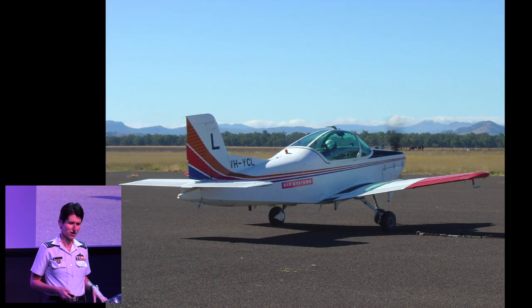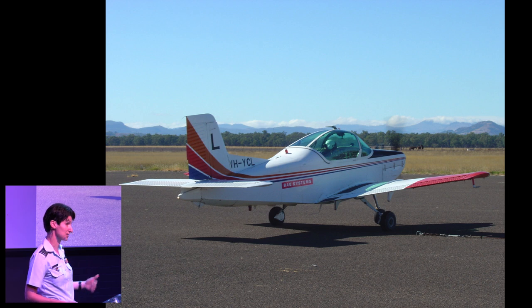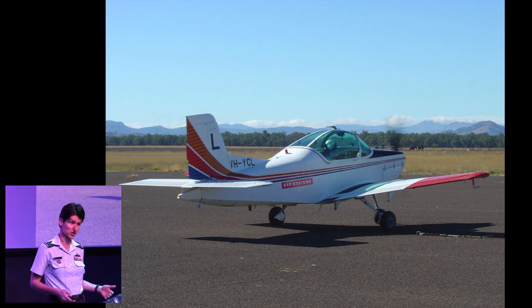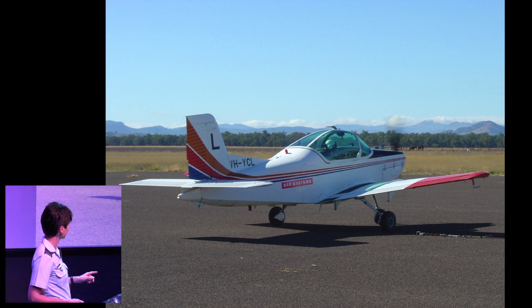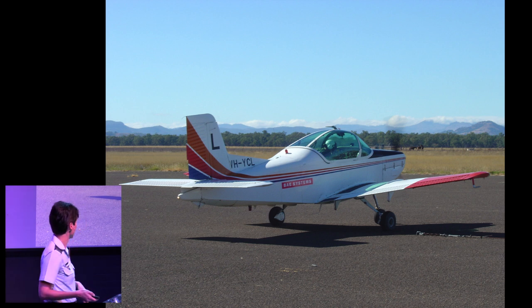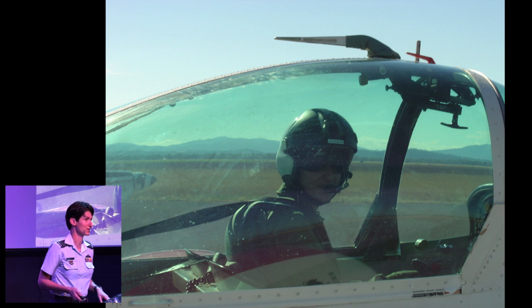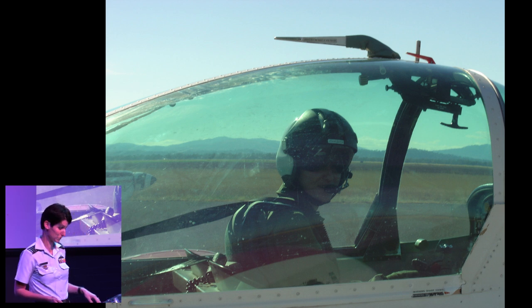I started flying in 2005 on this little bird — the CT4B. The RAF actually still uses this aircraft as a basic trainer for its pilots, although not for much longer. That cockpit holds two people; there's only one in there at the moment, and that's me about to go on my first solo. A very exciting time for a young 22-year-old.